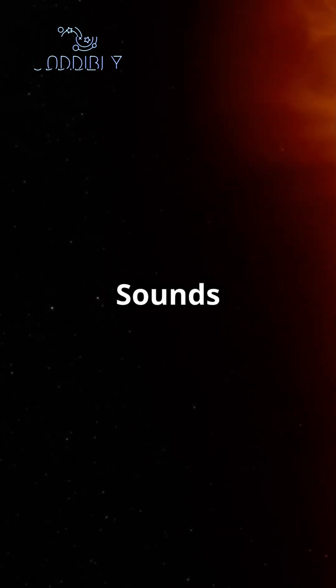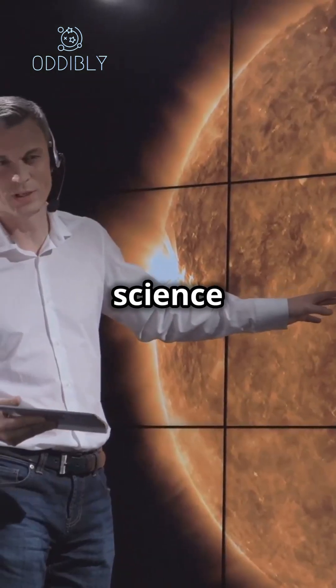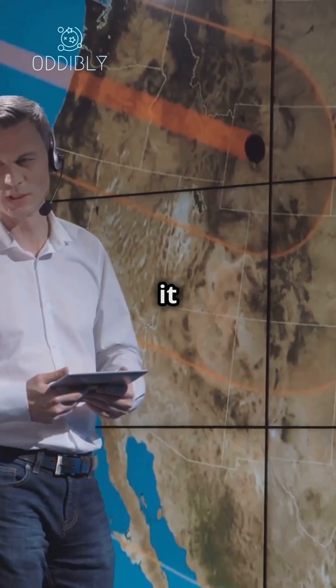Is the sun actually green? Sounds crazy, right? But believe it or not, science has an interesting answer. Let's break it down.